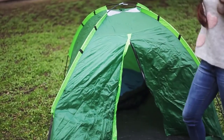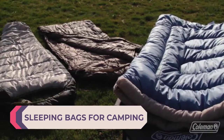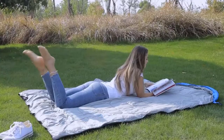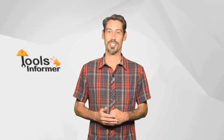Are you looking for the best sleeping bag for camping? In this video we will break down the top six sleeping bags for camping on the market. We have included links in the description for each product mentioned, so make sure you check those out to see which one is in your budget range.